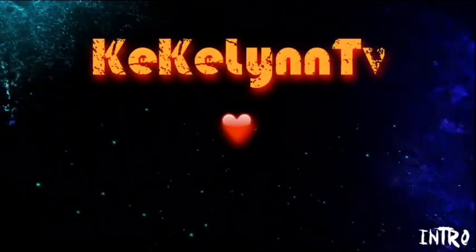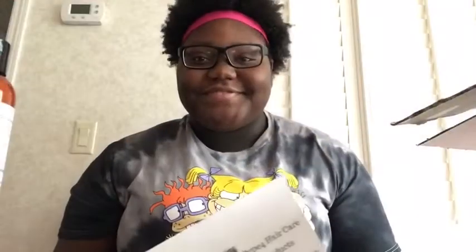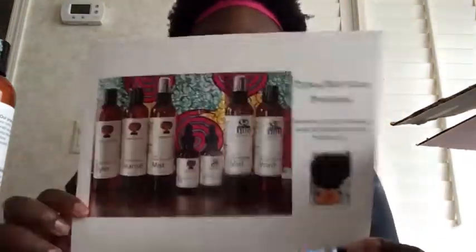Hey guys, glad you stayed tuned. So if you are interested in products that are lightweight with all natural ingredients — and it's for type 4 hair, which is obviously your hair type if you're watching this video — you want to stay tuned. Before I get into the products, I did receive this.